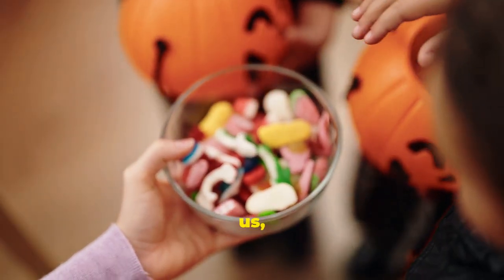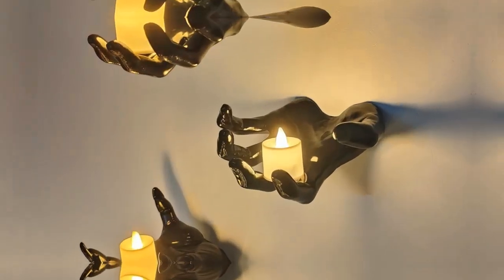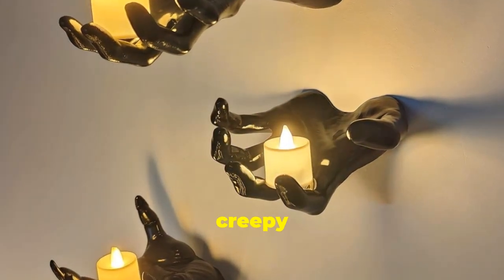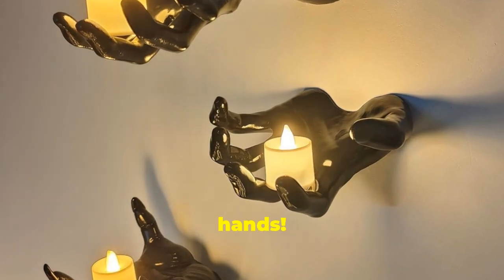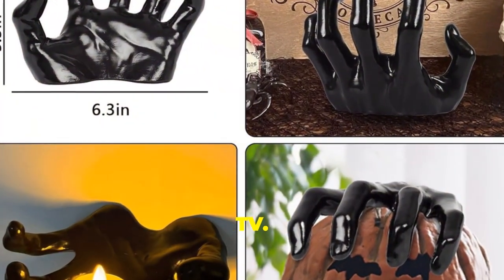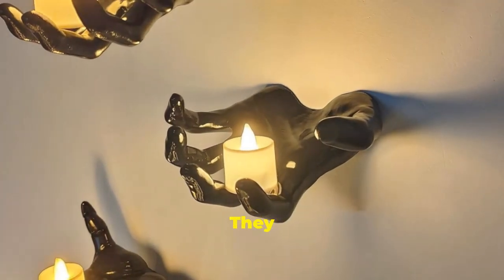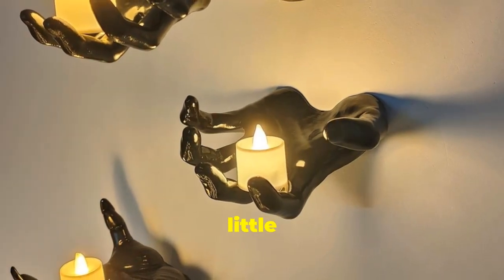First up, we've got these super creepy wall-mounted reaching hands. Imagine these bad boys popping out from behind a doorway or reaching out from behind your TV — they're perfect for giving your guests a little fright. The best part? They even come with awesome little LED candles to create an extra eerie vibe.